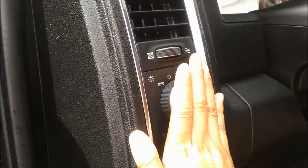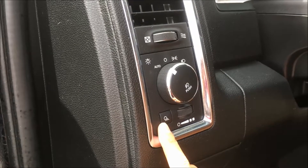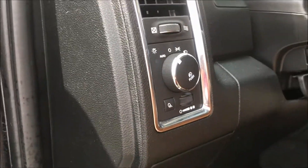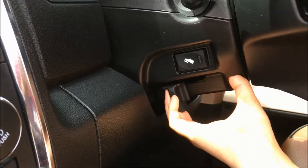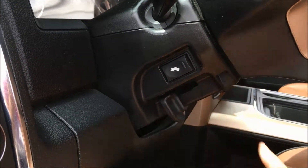Next to your steering column you'll find all your headlamp controls with automatic so you can set it and forget it. The knob as a whole is your fog light button. We also have your cargo light button and your interior lighting dimmer switch. These trucks also come with power adjustable pedals — perfect for shorter folks — and we have a tilting steering wheel: just pull the handle towards you, adjust it how you'd like, and release.